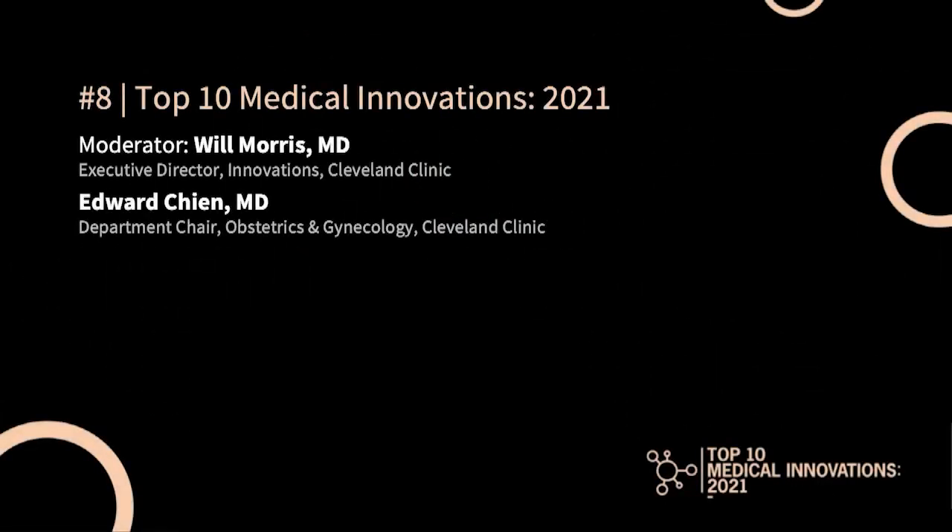Hi, this is Dr. William Morris discussing the number eight vacuum induced uterine tamponade device for postpartum hemorrhage. Joined with me as expert is Dr. Chen, department chair of obstetrics and gynecology at Cleveland Clinic. Dr. Chen, tell us a little bit more about this procedure and why it is so innovative.